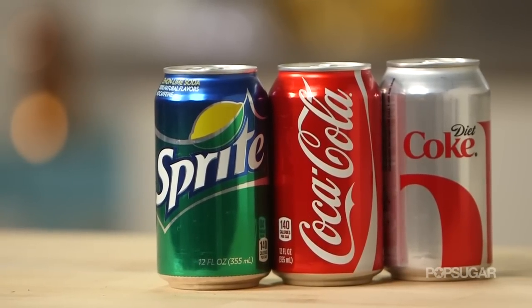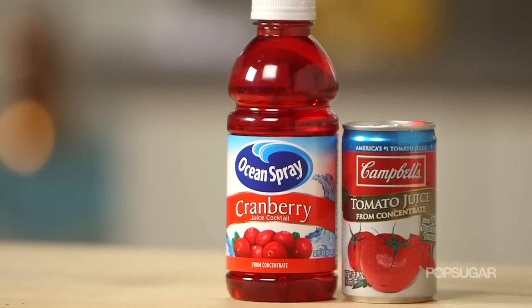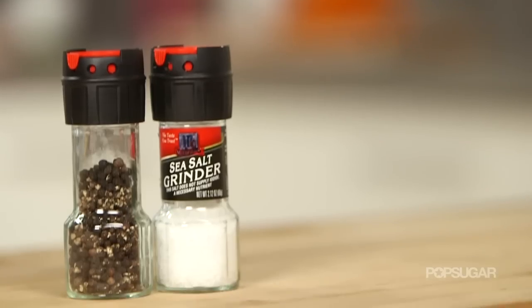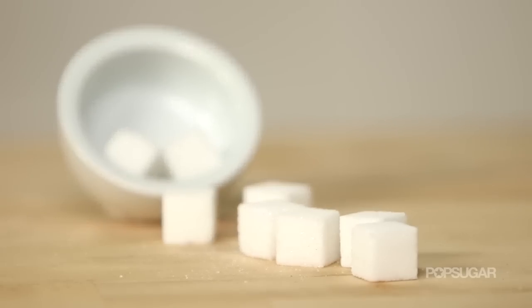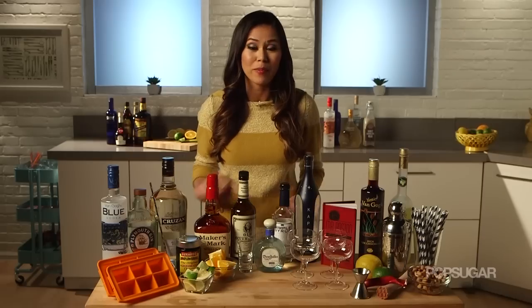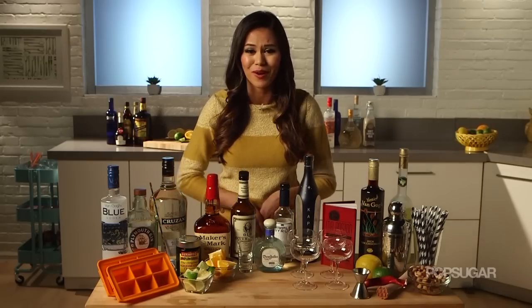For sodas, stock cola, Sprite, and ginger ale, plus tonic water and juices like cranberry juice, orange juice, and tomato juice. Also keep salt and pepper, hot sauce, and sugar. And don't forget — you don't need to keep cream and other perishable mixers unless you know you're going to be making them. Try to keep the ones that can stay under your bar.